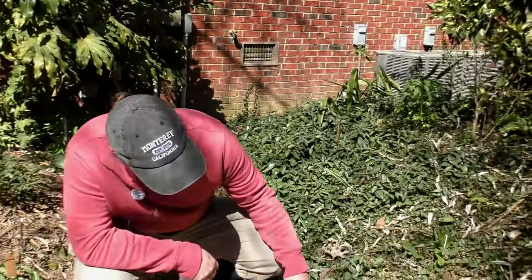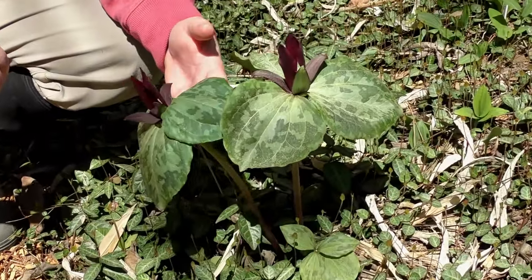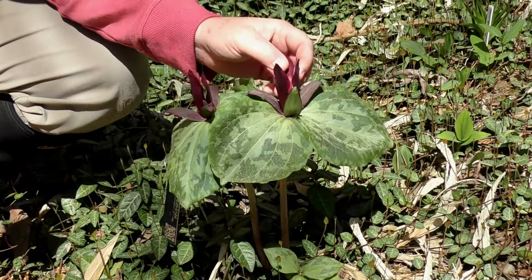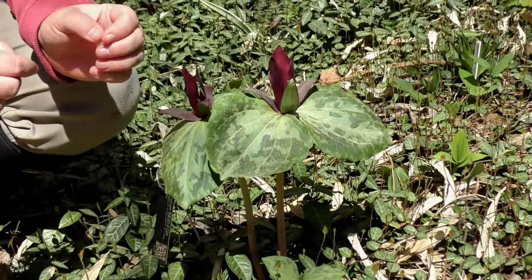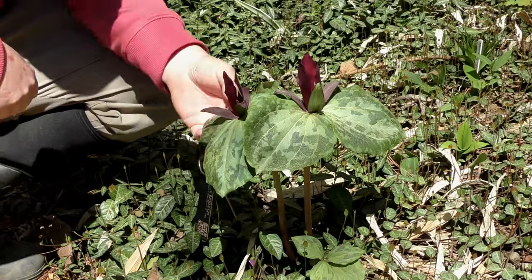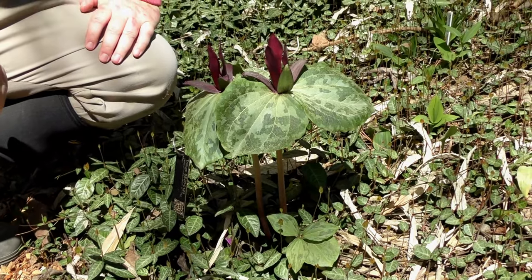This is a Trillium maculatum-type plant that came from a population where Trillium maculatum and Trillium reliquum grow together. This one doesn't quite have the right petal shape — it's much thicker than it would be for maculatum, which usually has very narrow petals and a banana scent. There's no scent detectable on this one. This one's been in the ground for four years; we're just watching it to see if it actually is a hybrid or not. It's still up for debate.